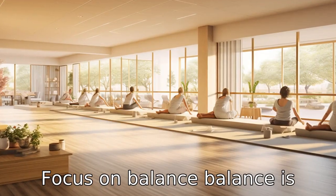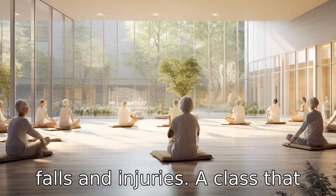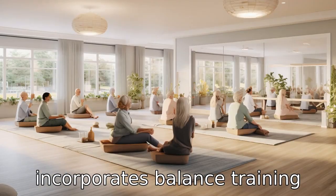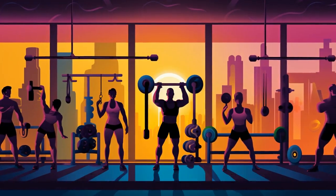Tip 7: Focus on balance. Balance is crucial for seniors to prevent falls and injuries. A class that incorporates balance training would be ideal. Tai Chi and yoga are known to improve balance and coordination.